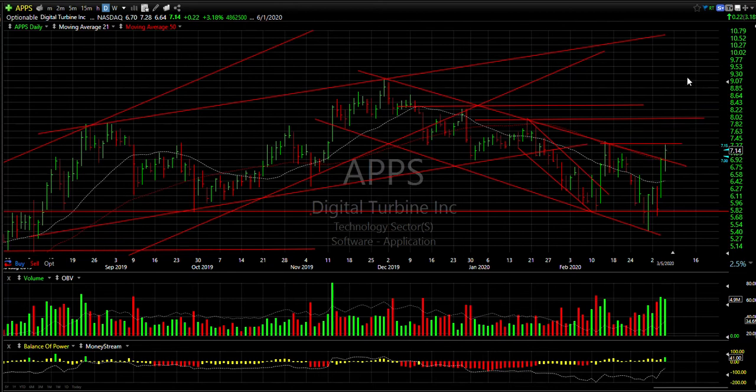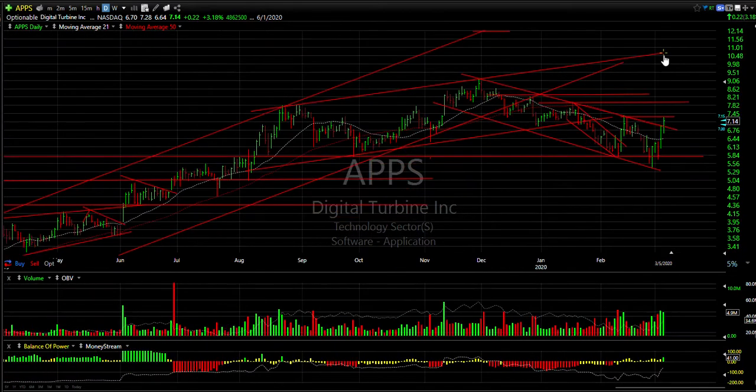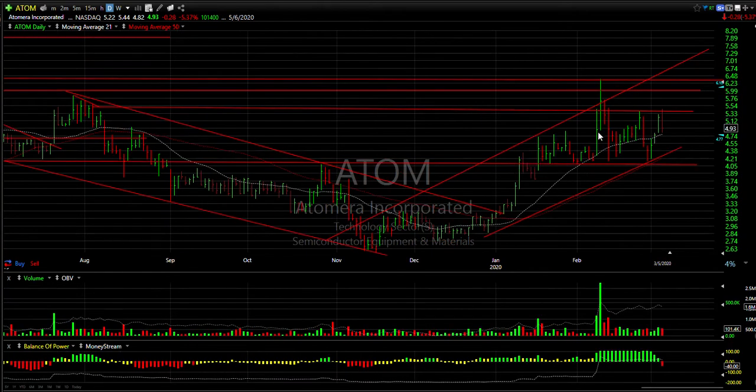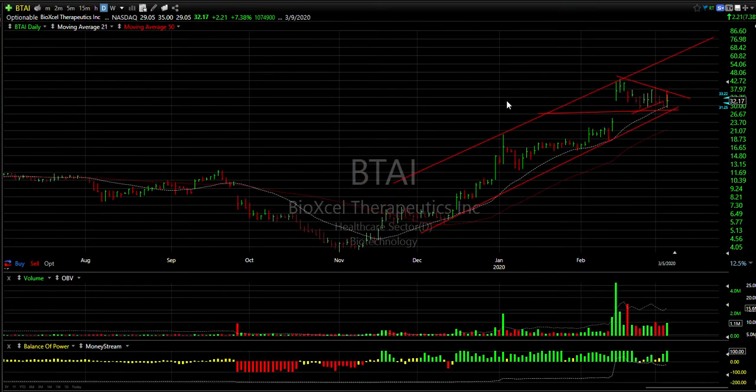It could then retest the highs around 9.25, and eventually I think we're going to see 11-ish up there. ATOM — swing trade — pop, broke out, pulled back, went up again, retested, held the 50, held the trend line, it popped back up again. Had a reversal day today after reaching a high at 5.44 for this little move. If we can get up above 5.45, my target is six and a quarter and seven and a half.